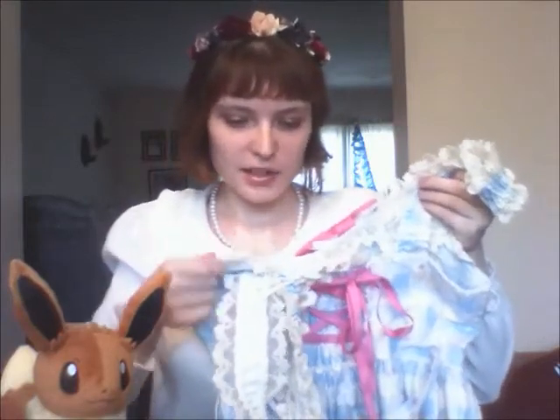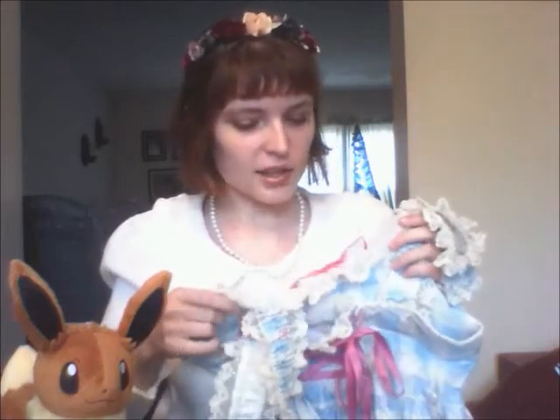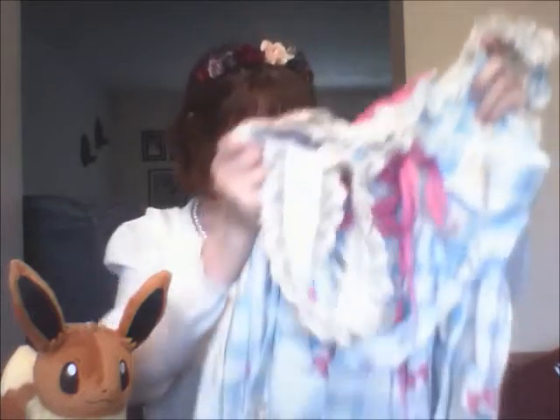I'm actually surprised — for a second-hand dress, I thought that the lace would be more faded, but it actually looks pretty nice. That is my cat rolling around on the floor for some reason. For a second-hand dress the lace looks pretty nice, so yeah. I'm going to try these on for you guys so that you can see how they fit on me. Hopefully the black skirt doesn't fit too snugly — we will see.